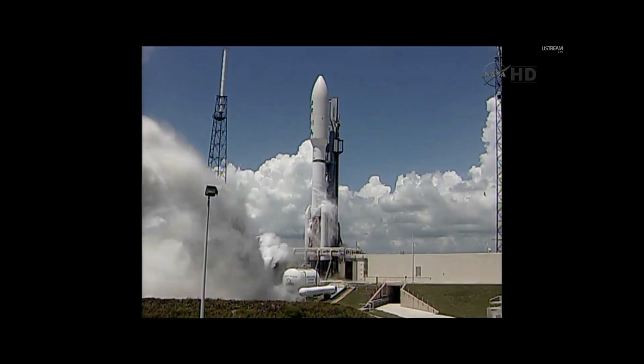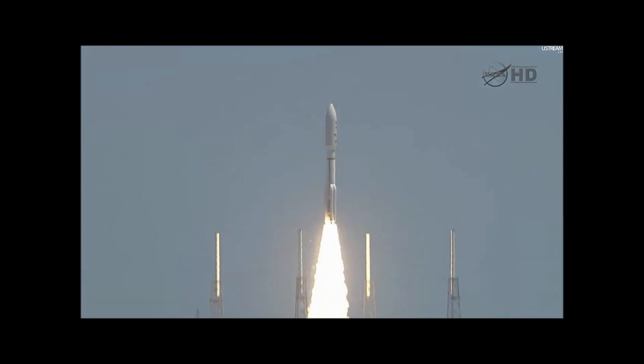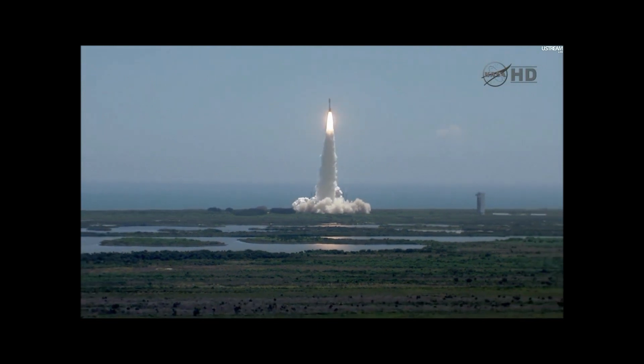Ignition, and liftoff of the Atlas V with Juno on a trek to Jupiter, a planetary piece of the puzzle on the beginning of our solar system.